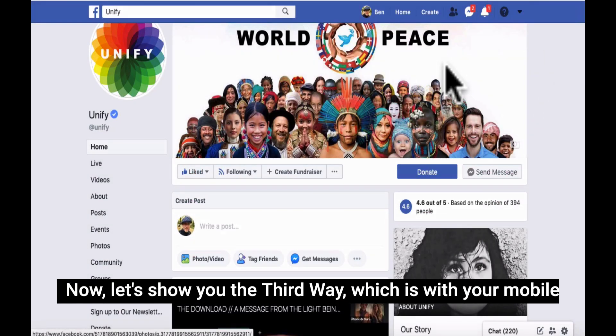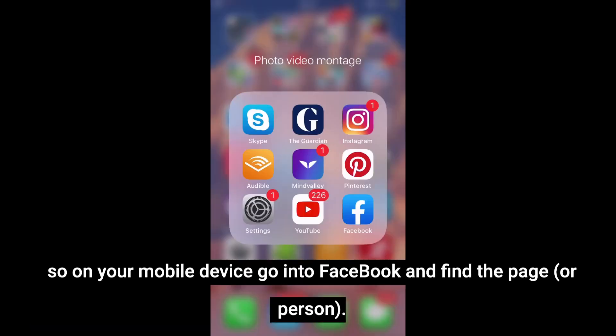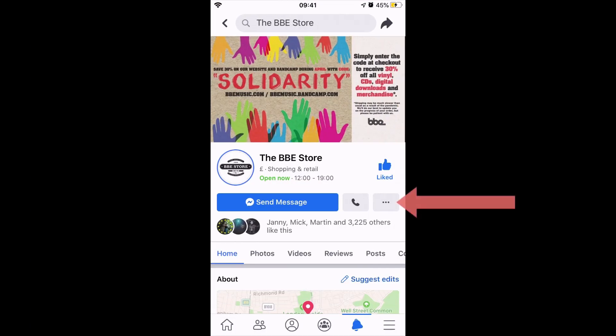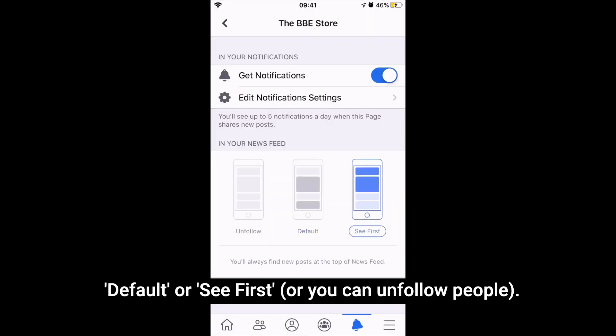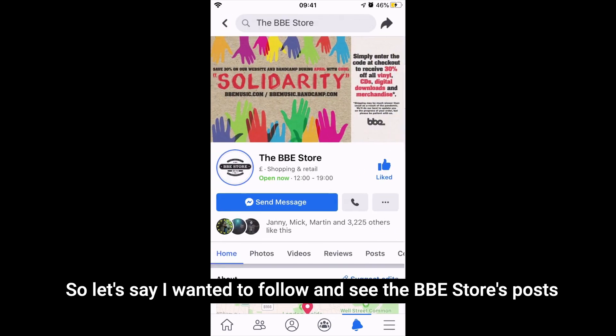Now let's show you the third way, which is with your mobile device. On your mobile device, go into Facebook and find the page. So let's just say, for example, BBE Records here — then you click on Following, and then just select again Default or See First, or you can unfollow people. So let's say I wanted to follow and see the BBE Records posts first.